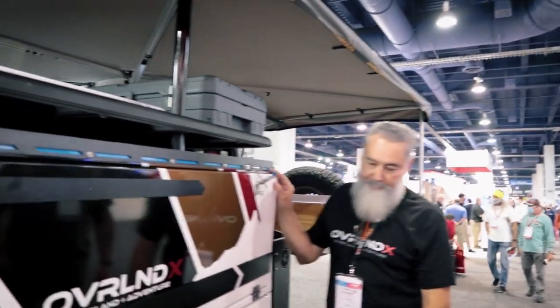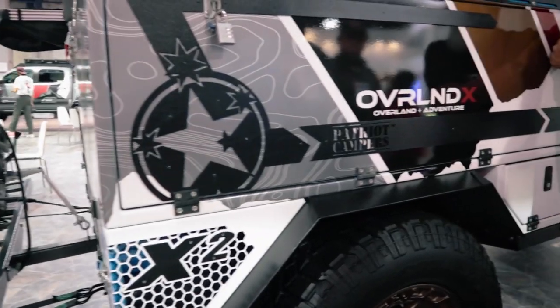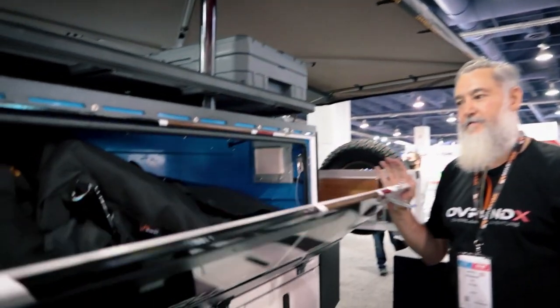This is the Patriot Campers X2, made in Australia. It has torsion bar independent suspension. I've got the same Fuel Off-Road wheel as the Jeep — but not a beadlock on this one. And there's a similar wrap going on the trailer to match.